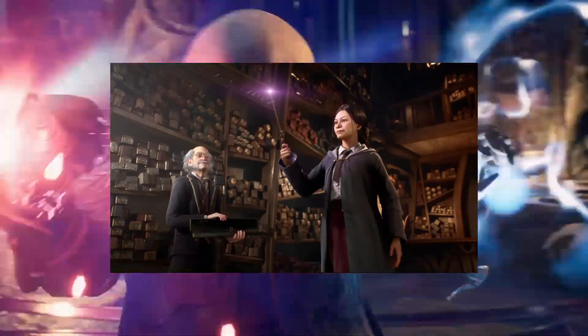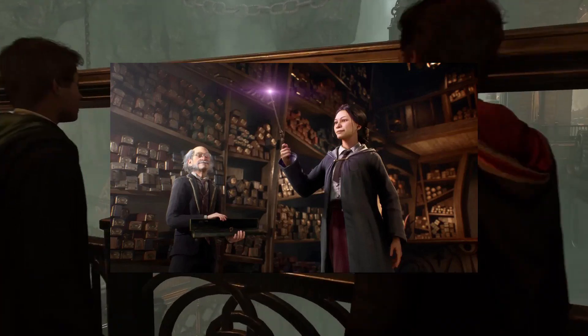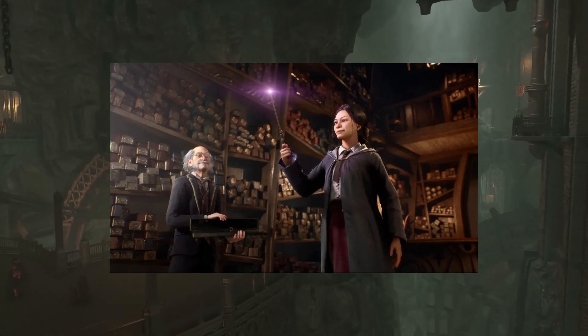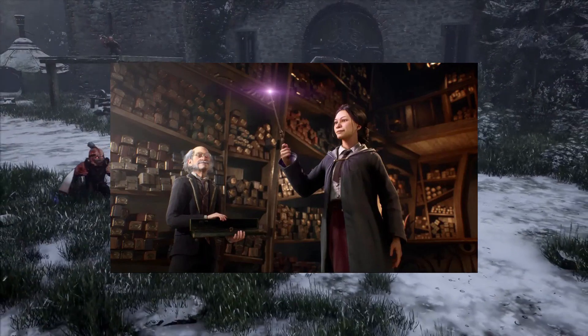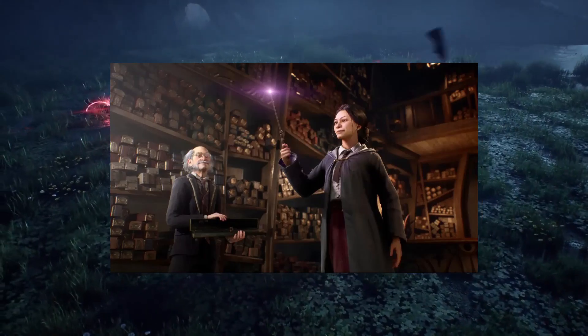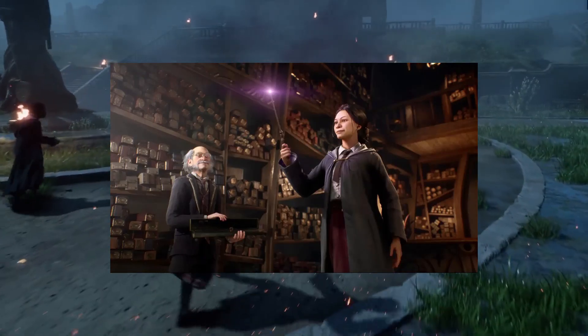Ollivander's Wand Shop — Hogwarts Legacy: Every Explorable Location Confirmed So Far. Harry Potter and the Philosopher's Stone on the PS2 allowed the player to explore the backrooms of Ollivander's Wand Shop. The area behind the shop was visually similar to a giant warehouse that housed countless crates full of wands.